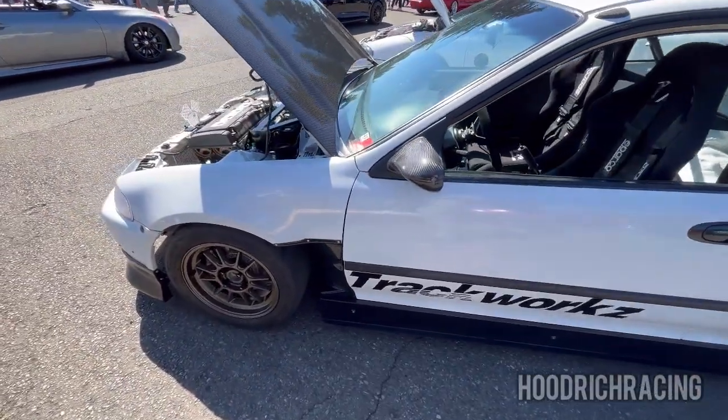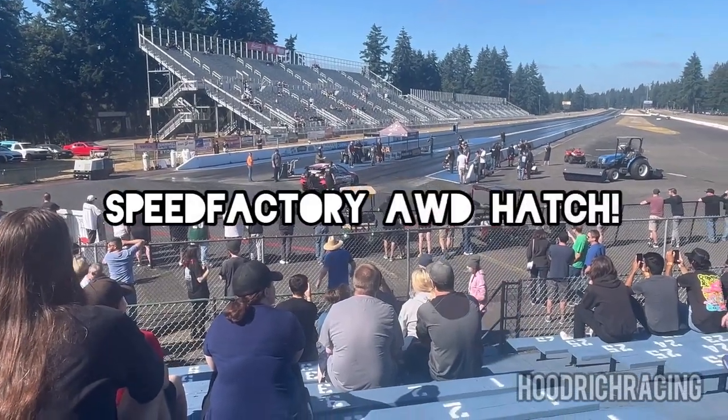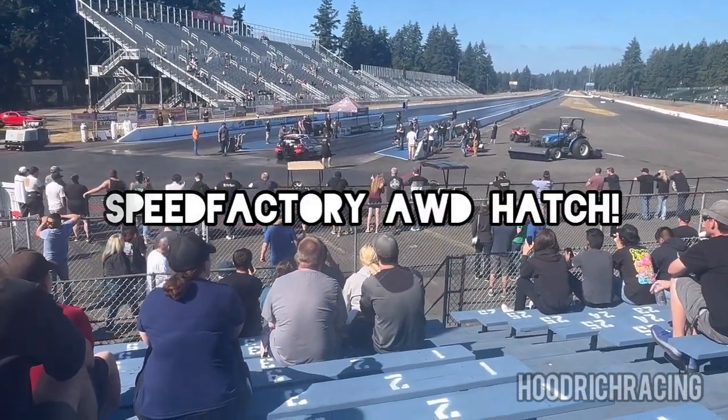It's nice — is it yours? Yeah. Speed Factory. All-wheel drive hatch. B-series.